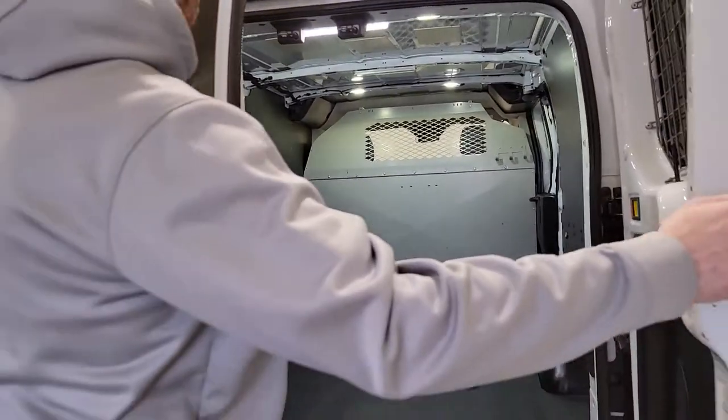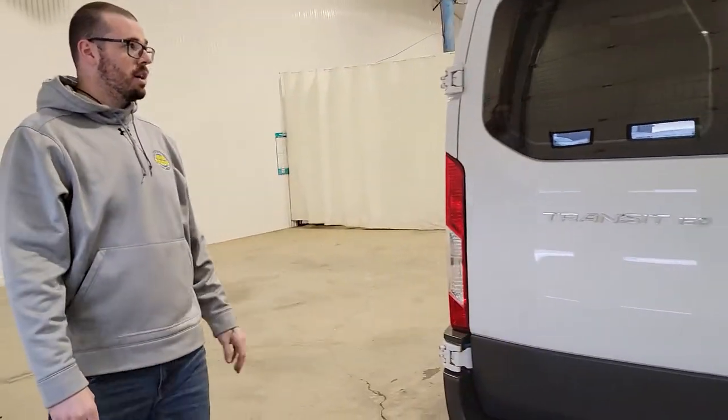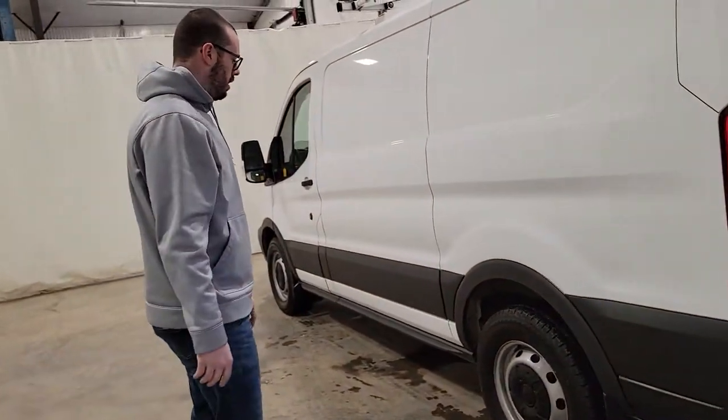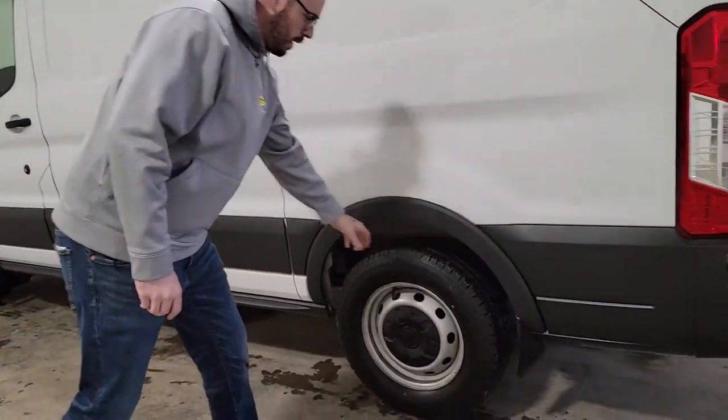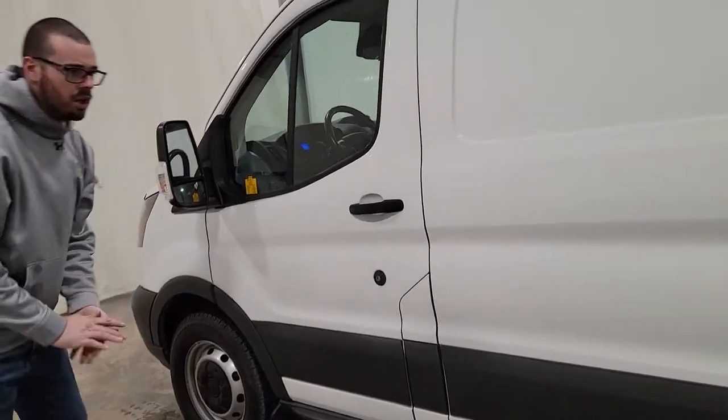This one is the 130" wheelbase, or the standard length if you're going to compare it to vans of the last generation — what you'd take away from normal cargo vans. Tires all the way around are in really nice shape, pretty much brand new all the way around, actually.